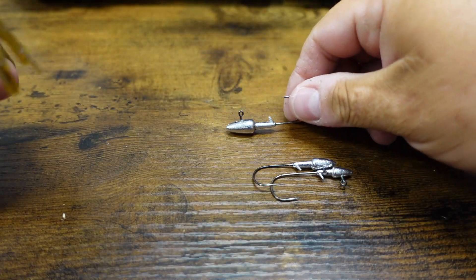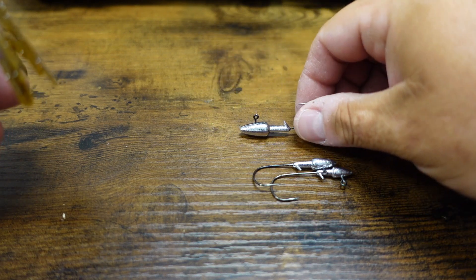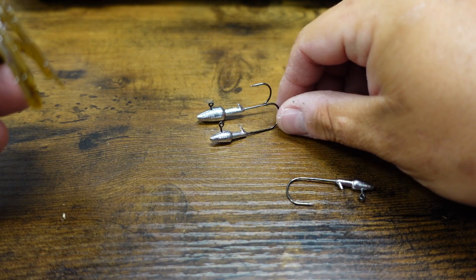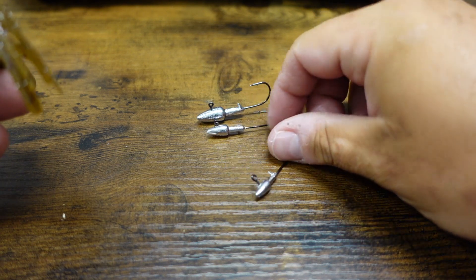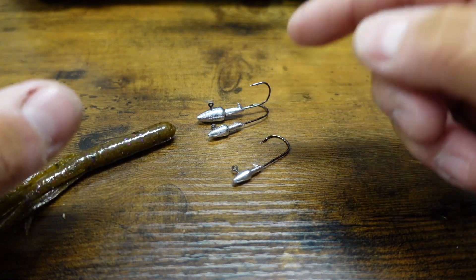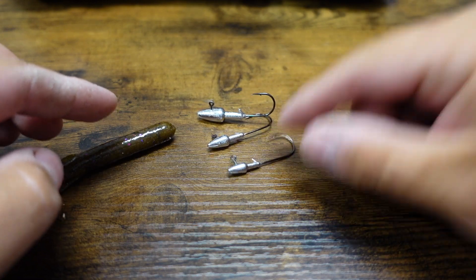I'll use a quarter-ounce dart head if I'm fishing deeper than 15 to 20-plus feet. If it's shallower than that, I like the eighth-ounce. And if the fish are really up shallow, I like the sixteenth-ounce. The different head sizes give you different fall rates: the quarter-ounce falls much quicker, the eighth is in between, and the sixteenth falls really slow.